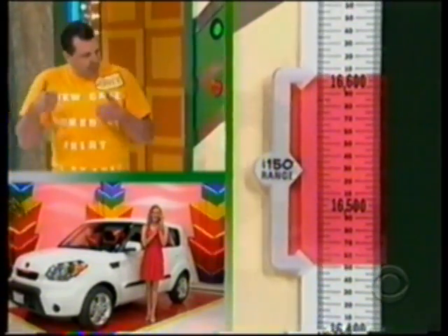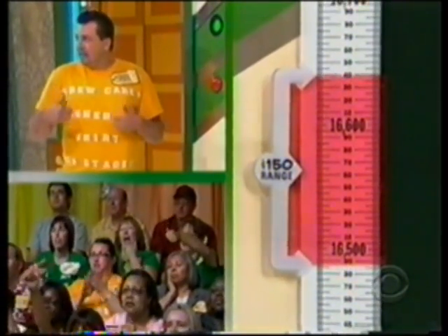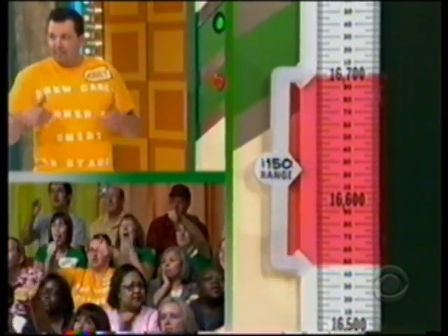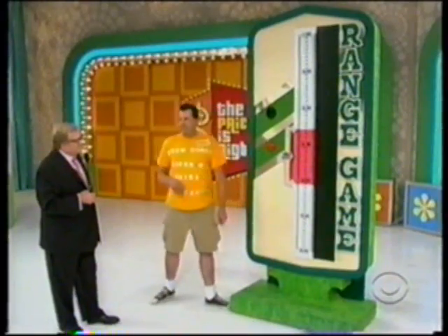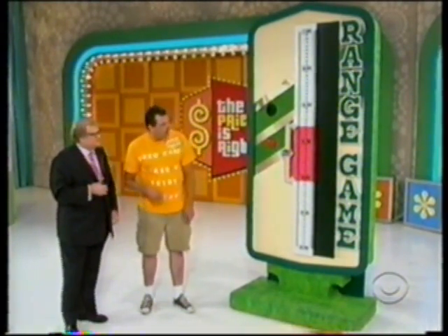High price: 16,600. Low price coming up to 16,500. High price in the range coming up to 16,700. He hits it — low price is just below 16,600. Let's light it up and see if he wins a car.